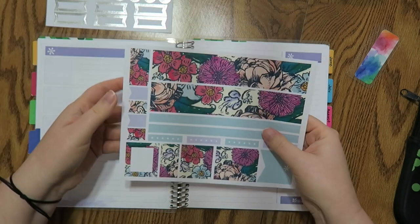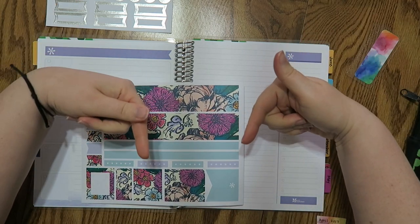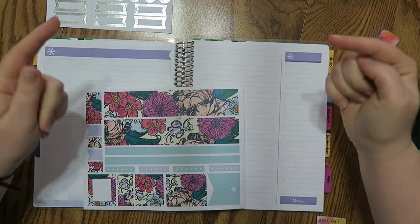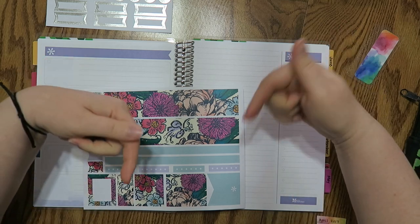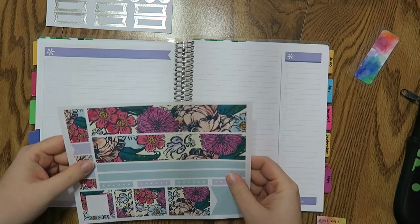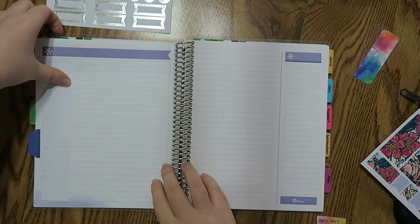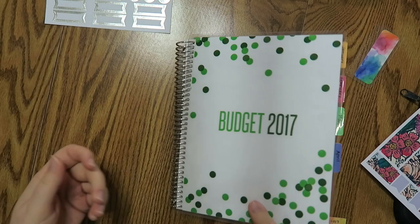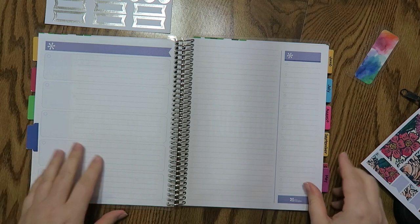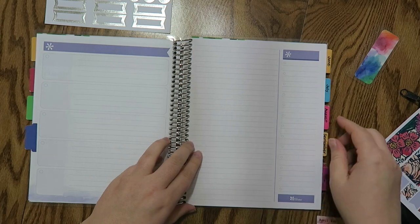I chose to use this Erin Condren sticker sheet. I will be leaving the Erin Condren links down below for you guys. I'm going to be using this Erin Condren sticker sheet with a monthly deluxe planner from Erin Condren, the coiled version. This is what my front cover looks like — it's just my budget for 2016. I get a ton of questions about this particular planner so I will leave a link down below for you guys.